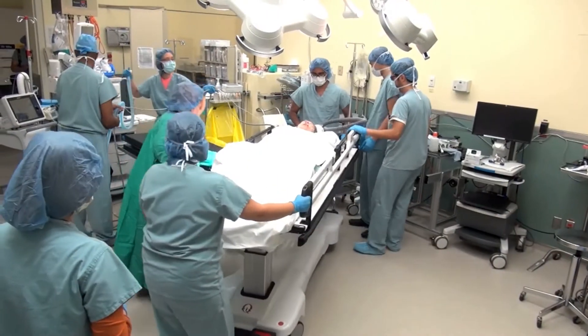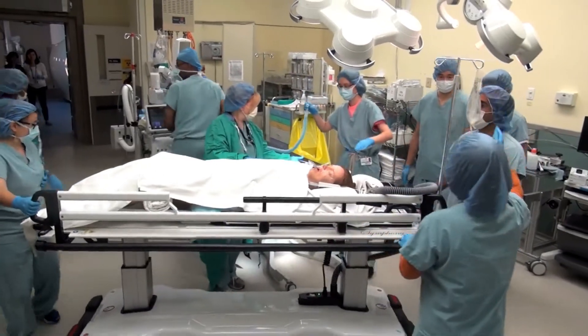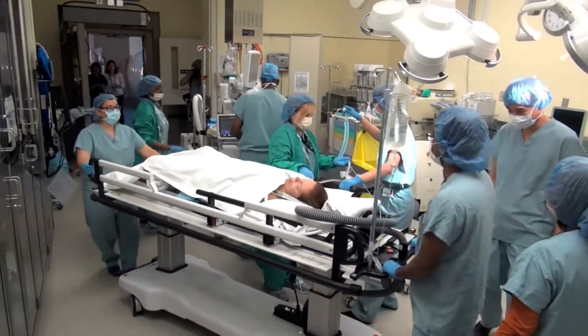The hope is to now treat more women — up to several dozen cases of gynecological cancer here every year. With Sunnyview, I'm Monica Matys.